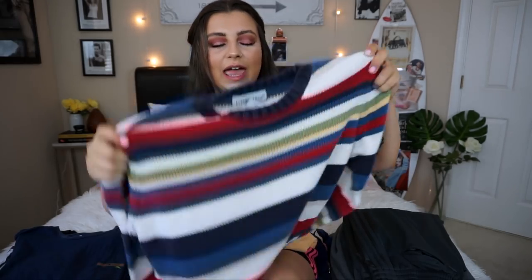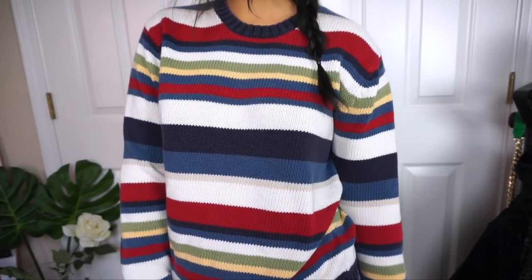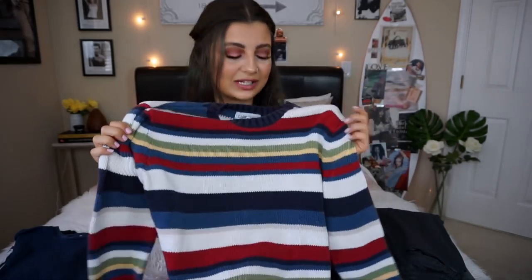I got one other striped sweater and I really like the colorway on this one. I just think these are so perfect, especially tucked into mom jeans with a really thick belt. These sweaters remind me of Emma Chamberlain — with a cute little scrunchie in your hair, wearing one of these with mom jeans and some converse or maybe even some booties. That could be really cute.